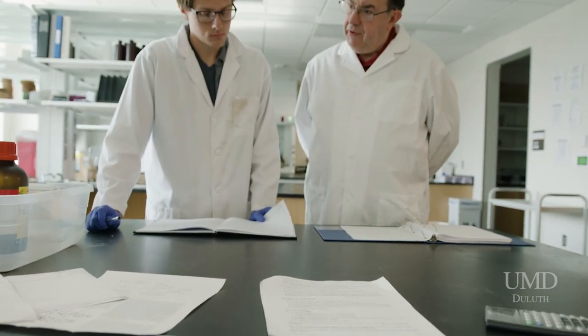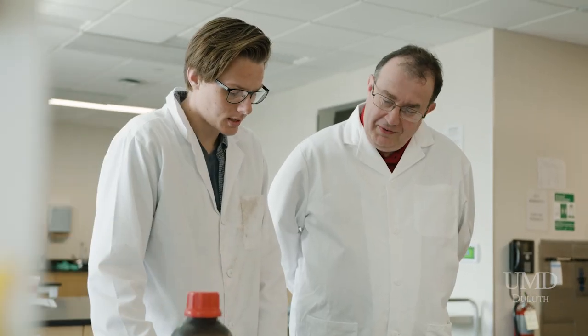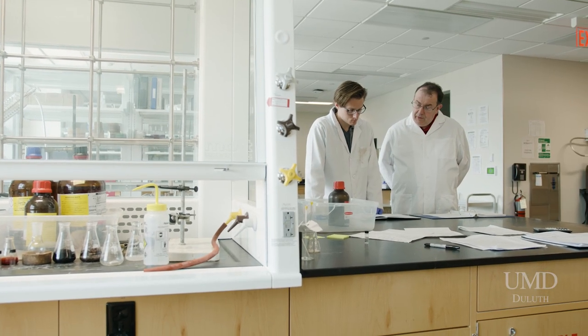In the old building, it was sometimes very challenging because we didn't have space or the appropriate space to do the modern research that we wanted to do with hoods and storage. The open concept is also very important for students to be able to collaborate, and this building is primed to be a place for materials science focused faculty to come together.